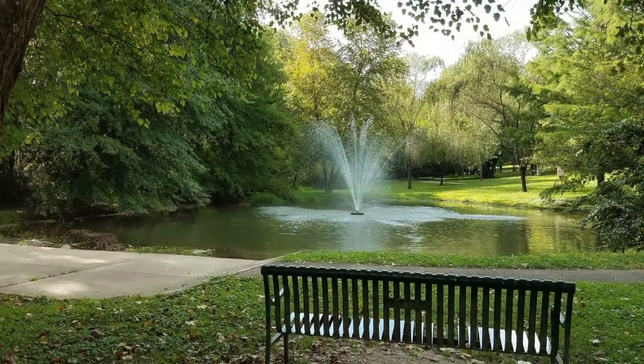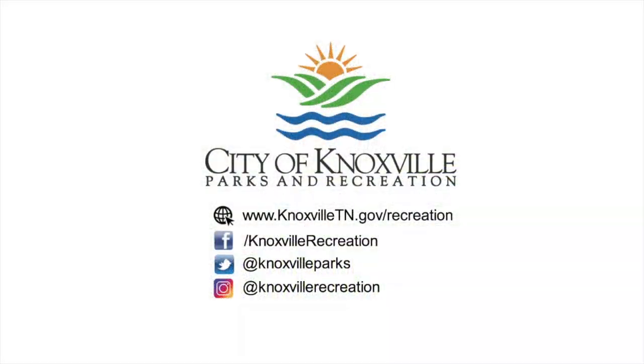For all City of Knoxville Parks and Recreation information, please connect through our website or social media.